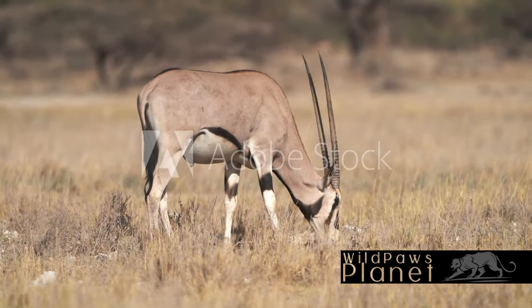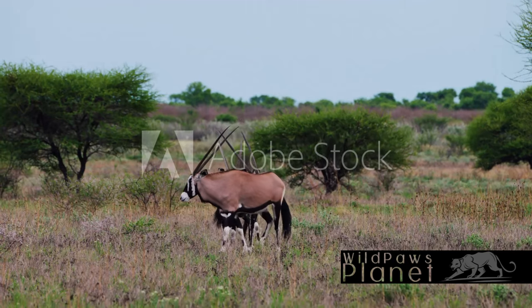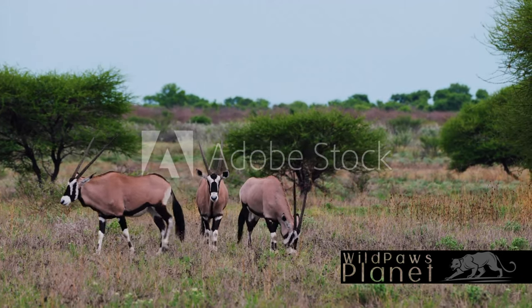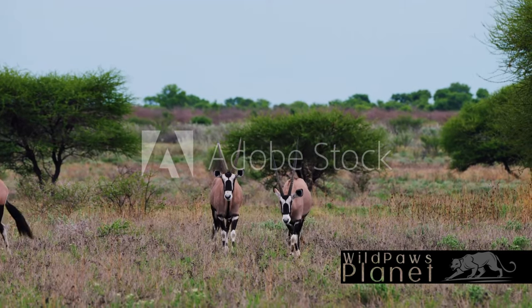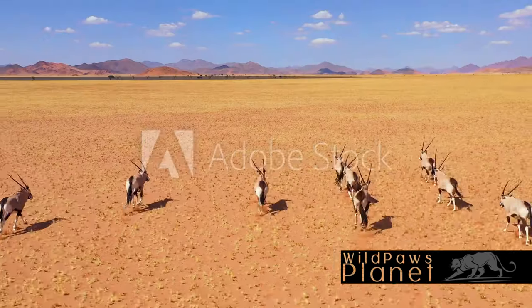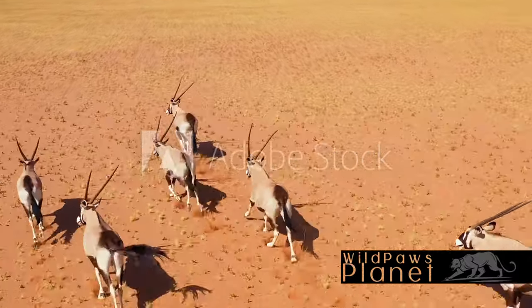So, what makes the Jemsbok an intriguing creature? It's not just the majestic horns or the distinct markings that set it apart. It's the Jemsbok's remarkable resilience to harsh environments, thriving in some of Africa's most unforgiving terrains. This creature's behavior is equally fascinating, defined by its social structure and survival tactics. The Jemsbok, with its striking appearance, ability to survive in harsh conditions, and intriguing behavior, truly embodies the spirit of the African plains.